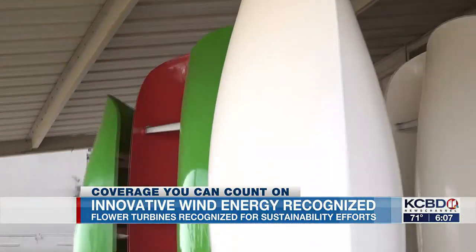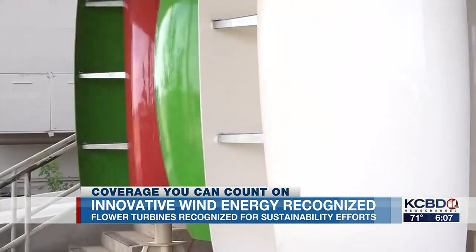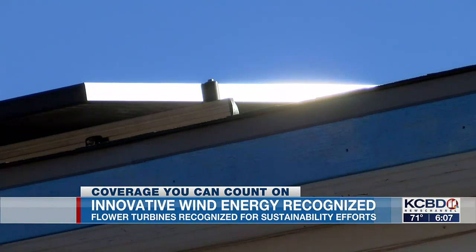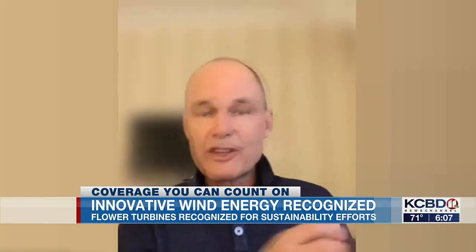Flower turbines are currently used in parts of Europe, but the Solar Impulse Foundation recognizes startups that are working to expand clean, affordable, and renewable energy sources. It's the fact that people don't know about it — people don't know that they can be so much more efficient. The goal is to pull these new solutions out to market and allow the startups to bloom, to create jobs, and to become bigger companies.